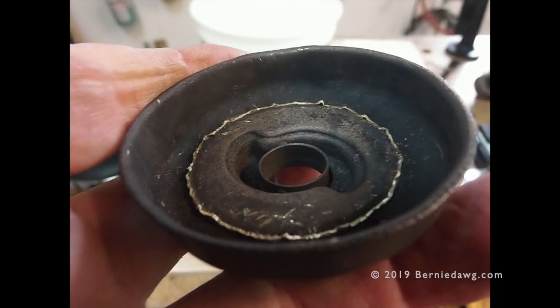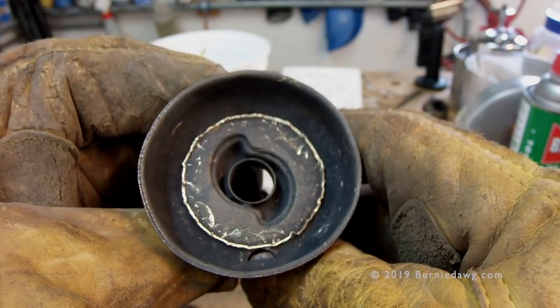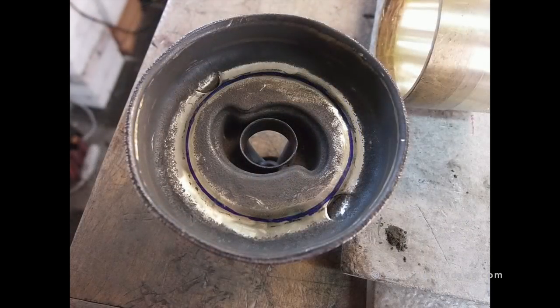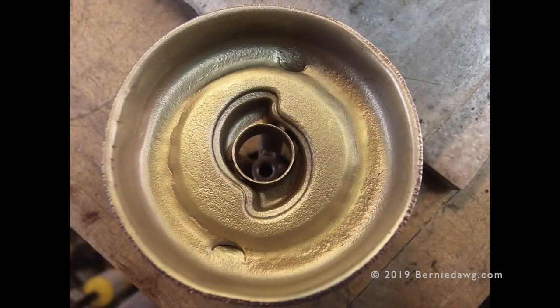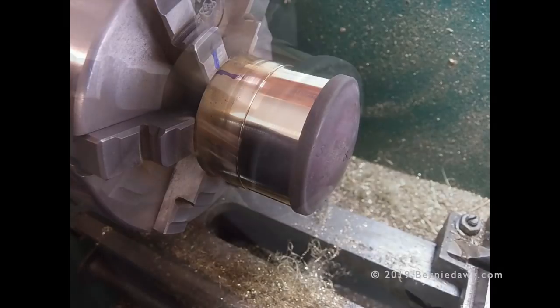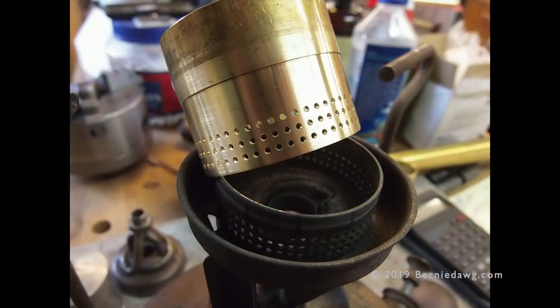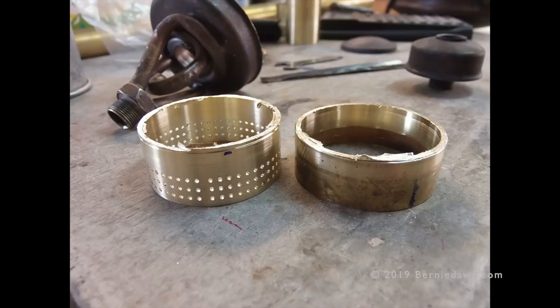With the burner clean, it's time to clean up the perforated ring residue. I used a Dremel tool with various cutting bits and abrasive rubber bits, then fine glass bead blasting to clean the inside of the burner in preparation for brazing. For the replacement ring, I took a chunk of thick-wall brass tubing on the lathe, machined it both inside and out to the proper dimensions, then used a vertical mill with an indexing head to drill three rows of holes the same size as the original.